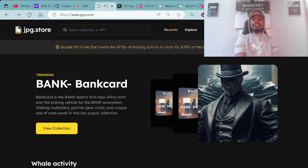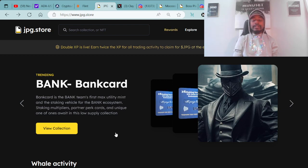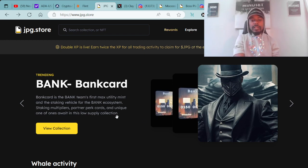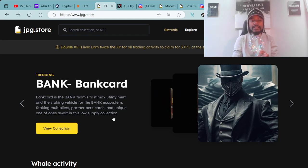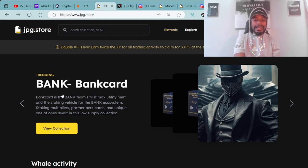Once you've got your cryptocurrency and your wallet all set up, you're then able to connect over to the secondary market, jpg.store. This is where all the Cardano NFTs are available — where you can either buy or sell any Cardano NFTs. Being premiered and trending at the top of the screen now is the Bank Card. This is the project, the Banker Coin ADA. They're actually minting the bank cards today — this is happening right now.